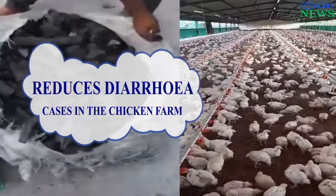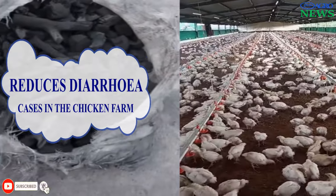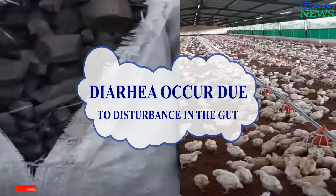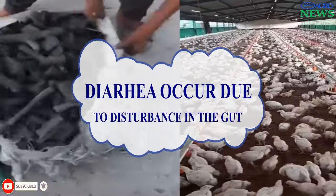Charcoal Reduces the Problem of Diarrhea in Chickens. Charcoal might help regulate movements and positions of the digestive system and organs, potentially reducing instances of diarrhea in chickens. This is because sometimes diarrhea occurs due to disturbance in the digestive system and organs.